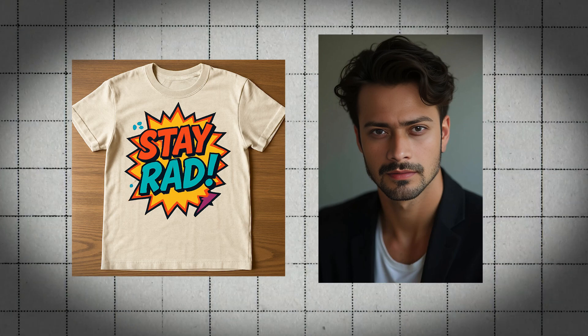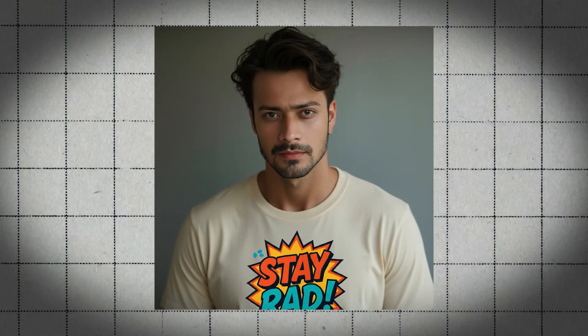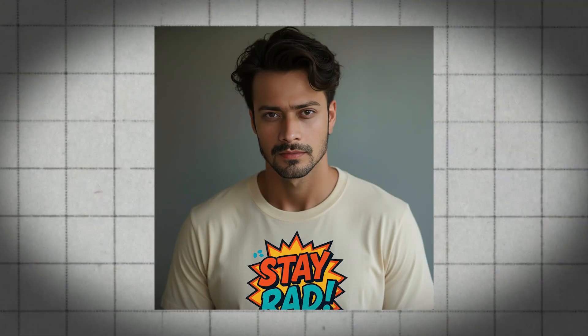Check this out. I want to see how this t-shirt would look on this person. And boom, there it is — same person, rocking the exact same tee, all whipped up with Google's Gemini 2.5 Flash Image.